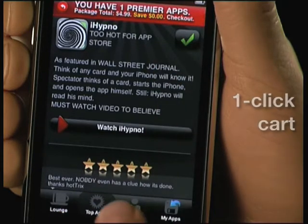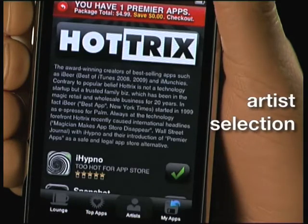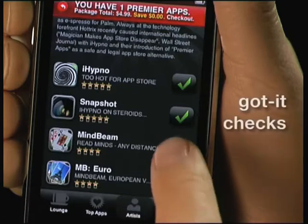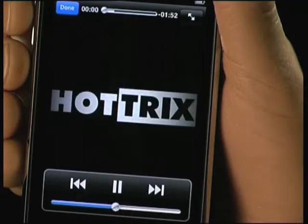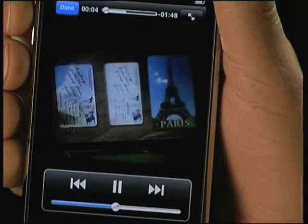Wow, check out how it jumps into the cart. You can also filter by artists — I like those Hot Tricks guys. Check marks help me know which Premiere apps I already have. This looks new, let me watch the video. The integrated video player really helps you form an opinion on whether you should buy a Premiere app or not. No more surprises.